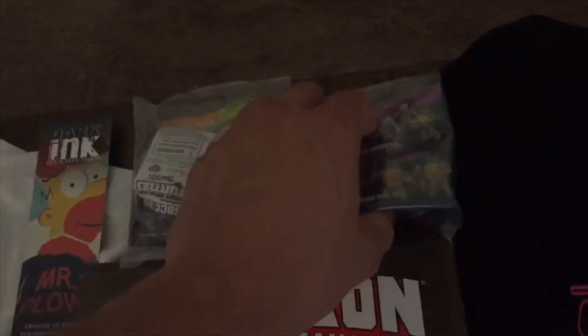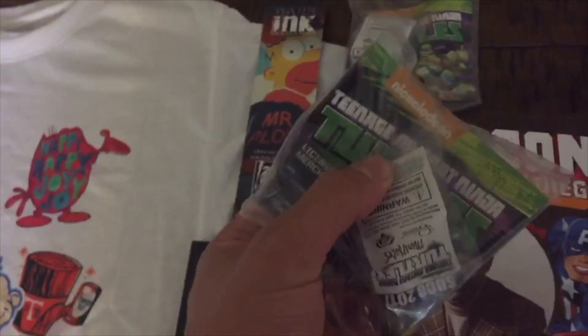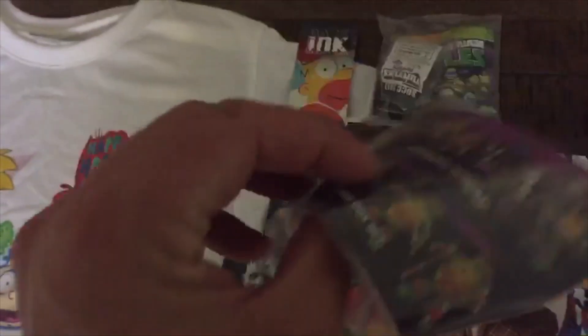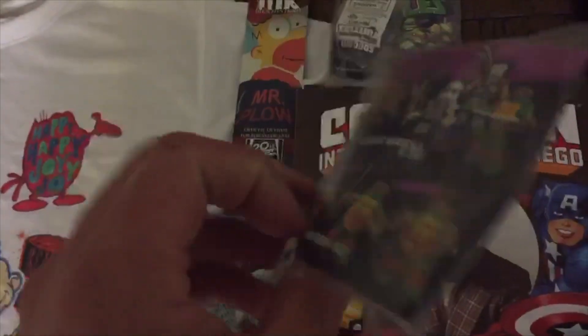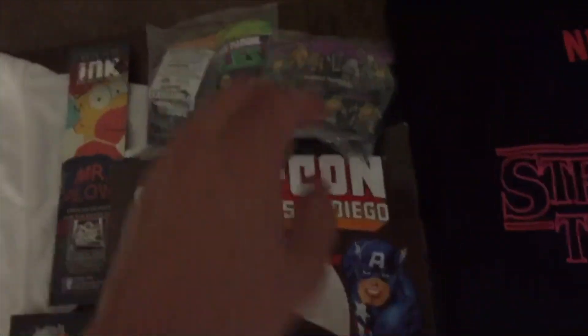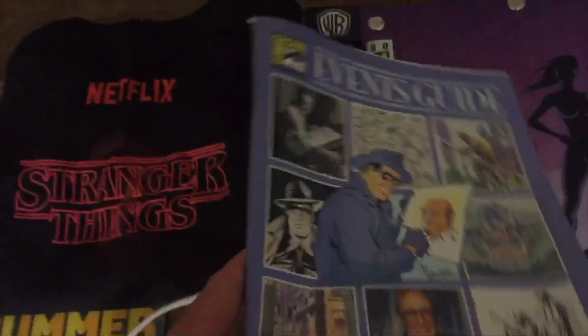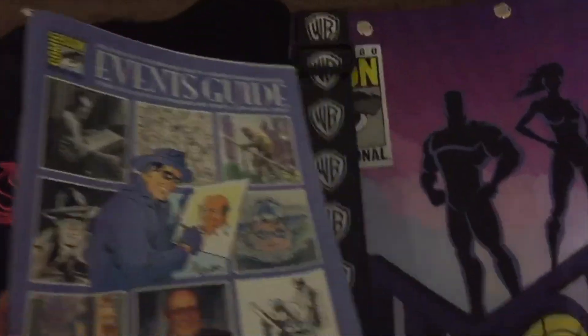Then I got some Ninja Turtle — Nickelodeon Ninja Turtle — kind of like Lego characters right there. Collectibles, pretty cool. And there's the events guide — I always liked these, it was kind of cool to look back at some of the stuff that was there.